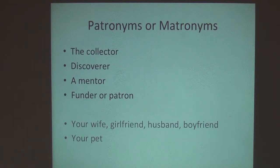Then in the gray area, there are some ideas that would be valid but maybe not so encouraged. So your wife, girlfriend, husband, boyfriend, best friend, dog, cat, goldfish — things that are personal and not in the science realm are perhaps not so acceptable these days. But they would be valid names if used properly.